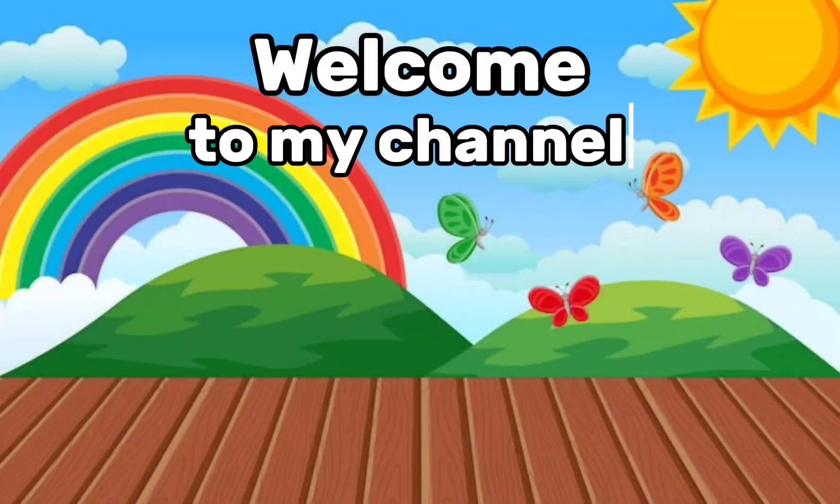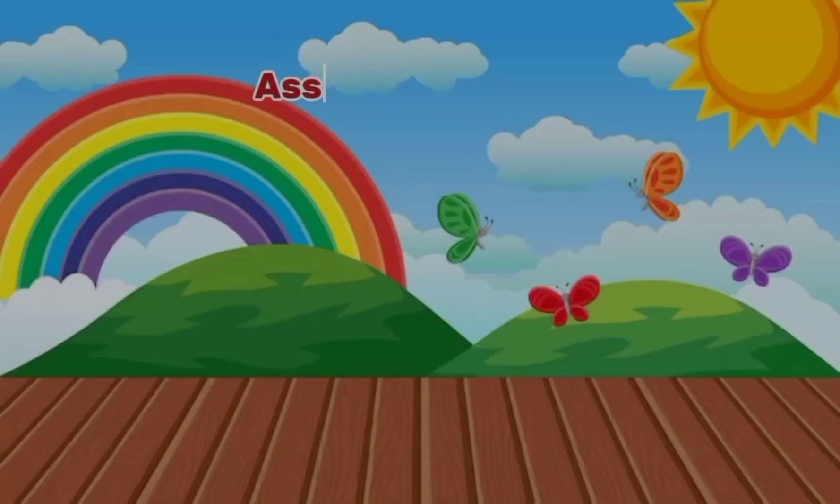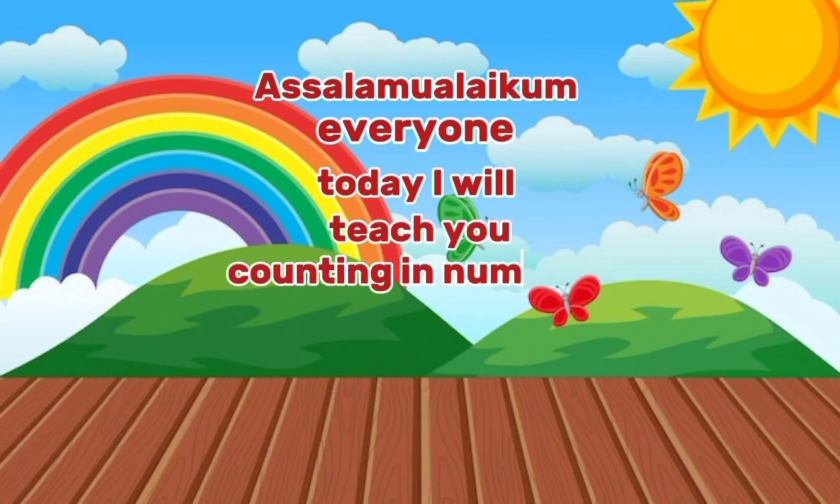Welcome to my channel, Kids Learning with Nareem Fatma. Assalamu alaikum everyone. Today I will teach you counting numbers.